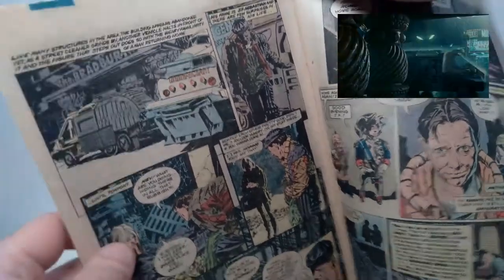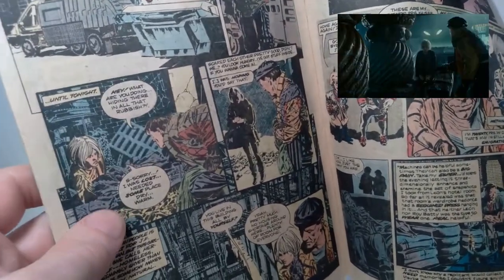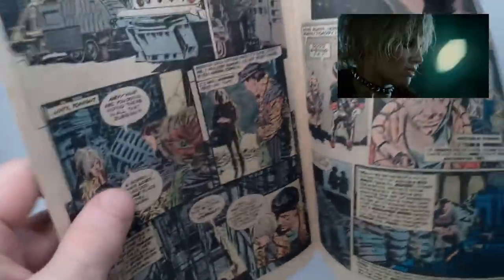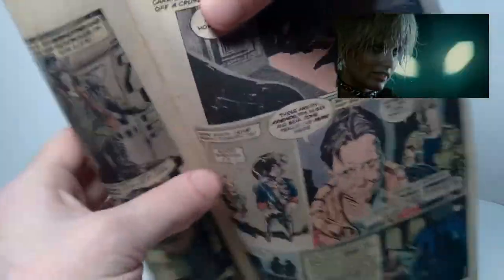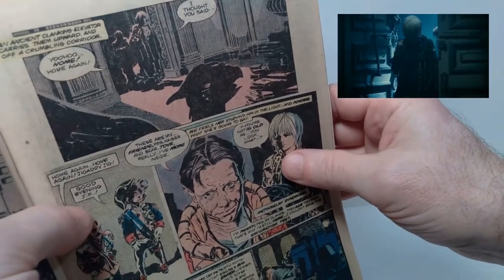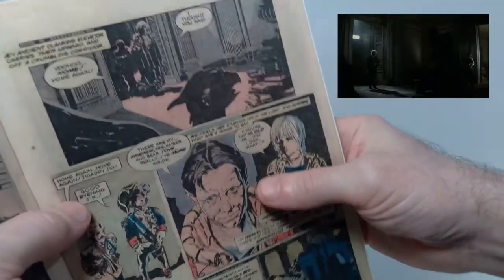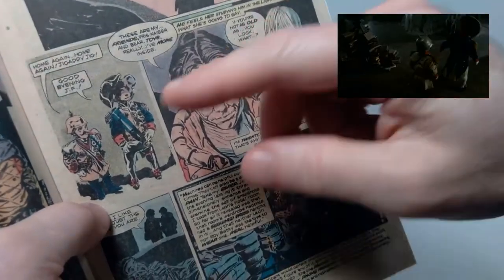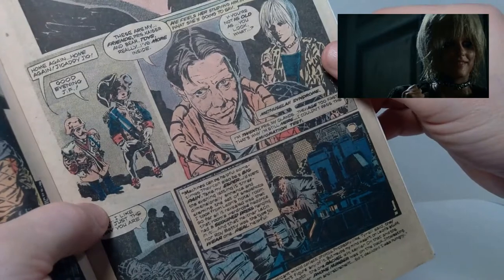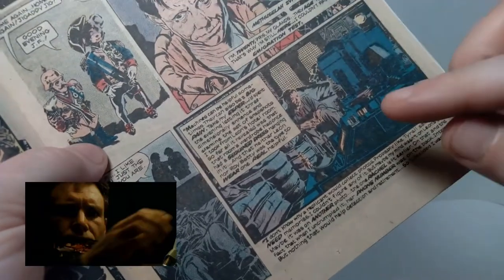Next we cut to another part of the city where we're introduced to J.F. Sebastian, who discovers Pris sort of in a garbage pile outside of his apartment. She pretends to be like a homeless person, and he invites her inside trying to help her out. It's all a mastermind infiltration operation though — they really want to get information from Sebastian about how to extend their lifespan beyond the four years. Entering into J.F. Sebastian's place we see some of the genetically designed little people he's created as his companions, and Pris is trying to be as nice as possible to get on his good side.